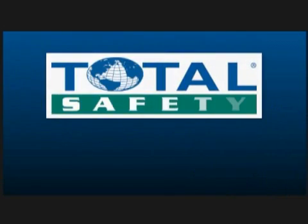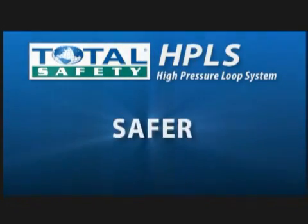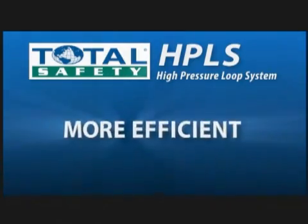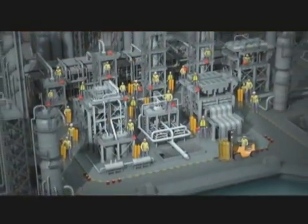But now, with Total Safety's trained breathing air technicians and exclusive HPLS, critical path projects are safer, more efficient, and far more cost effective. Just look at the difference.